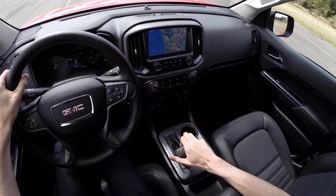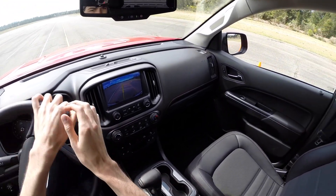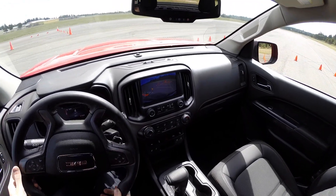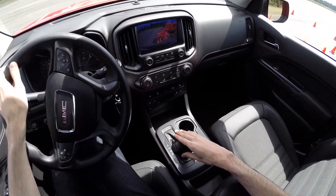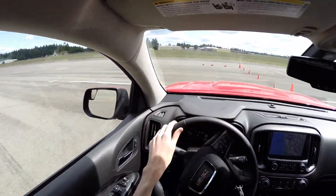We'll do our parking test with Herman the dinosaur. Backing up — good visibility from the camera, though the resolution is pretty low. And there's our dinosaur friend Herman, hanging out enjoying the sunshine, and we'll go do some slalom in a truck.